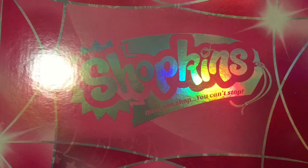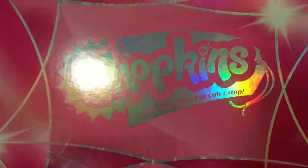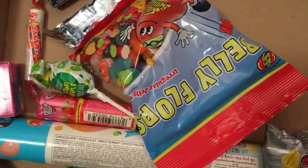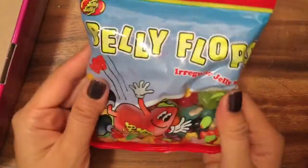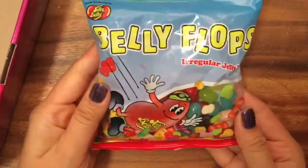Hi boys and girls, it's Queen V from Honey Bee Toys, and today we have a candy surprise. This is my Shopkins box, but inside it's not Shopkins — it is some candy that we have. These are my favorite treats; some of them I've never had and some of them are my favorite. I want to open them up with you and see what's inside and taste them with you.